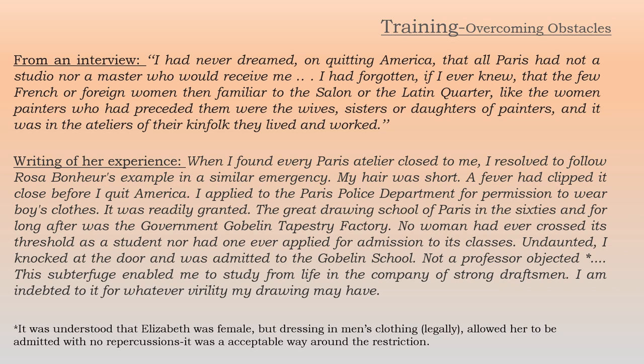She wrote much later also about her experience: 'When I found every Paris atelier closed to me, I resolved to follow Rosa Bonheur's example in a similar emergency. My hair was short — a fever had clipped it before I quit America. I applied to the Paris police department for permission to wear boys' clothes. It was readily granted. The great drawing school of Paris in the sixties was the government Gobelin tapestry factory. No woman had ever crossed this threshold as a student. Undaunted, I knocked at the door and was admitted.' Everyone knew Elizabeth was female — this was simply a way to work around the ban on females in nude classes, understood by all.